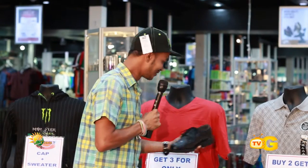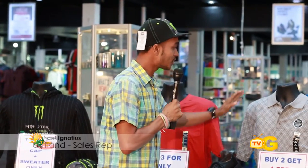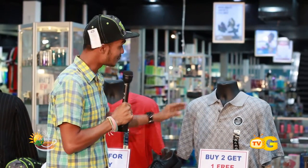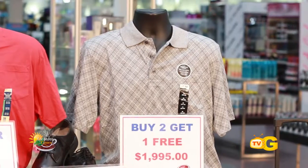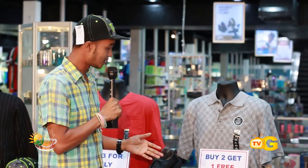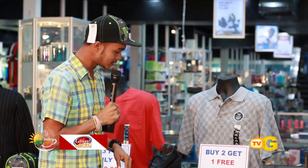We also have the polo-type t-shirts for men, available in different sizes and different colors — very, very comfortable. As you can see, they have a nice design as well. Buy two and get one free. These are some great deals, so guys make sure you come in and cash in on those deals right here at Gifland.